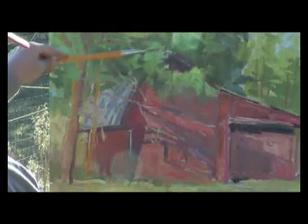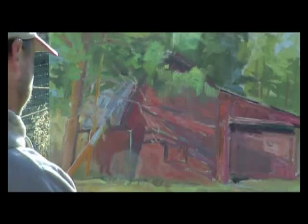Just like the still life, the barn and the tree are the positive area. The negative area is the stuff that goes way back in the far distance — it's like the background in the still life. It's just as important.